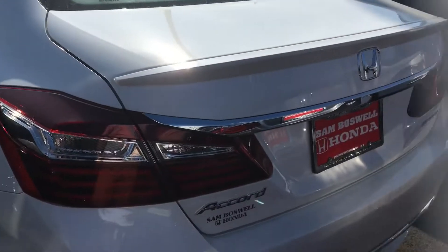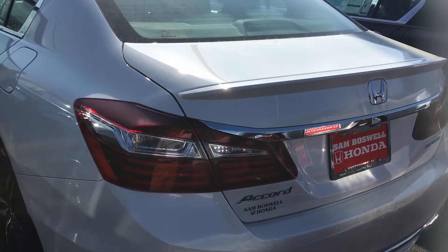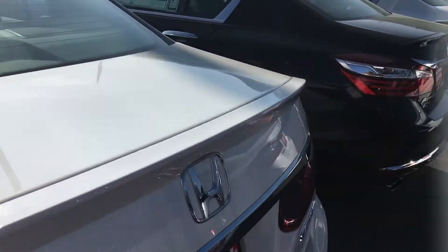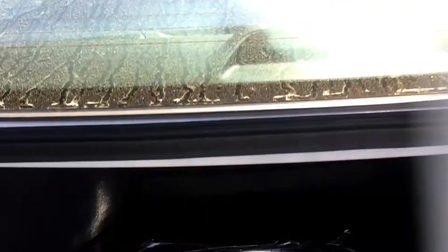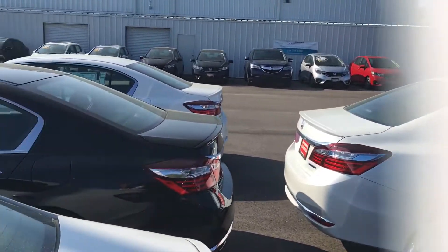We do have numerous Honda Accords on the lot varying in every single trim level. Let me show you this trunk — this is going to be our Sam Boswell Honda Advantage trunk tray. Lots of space back there, and again we have numerous Accords here.